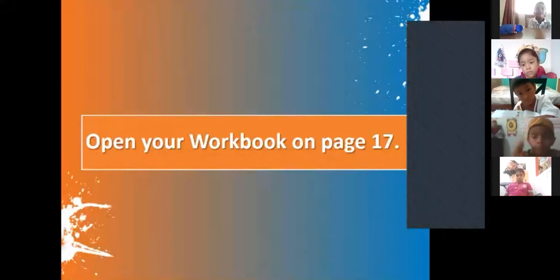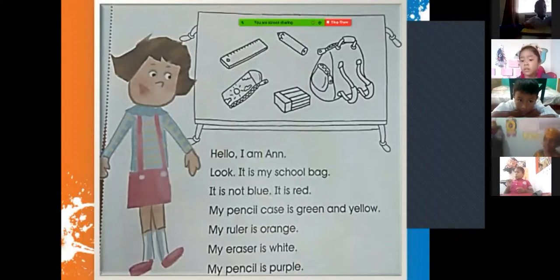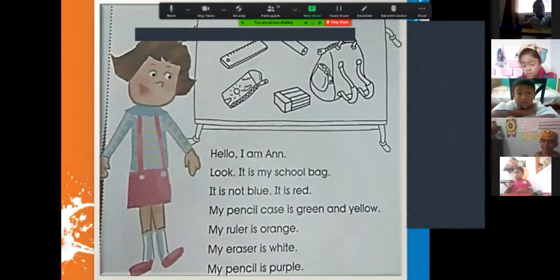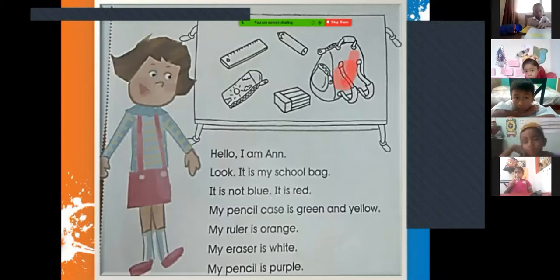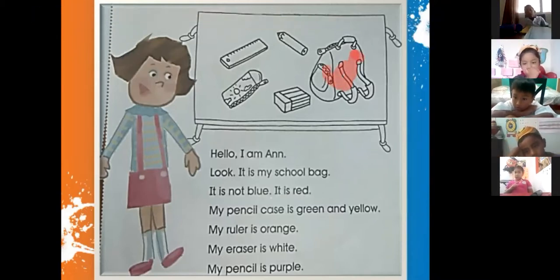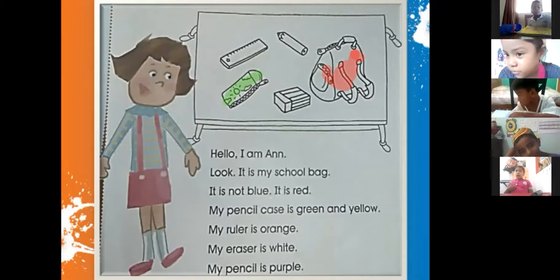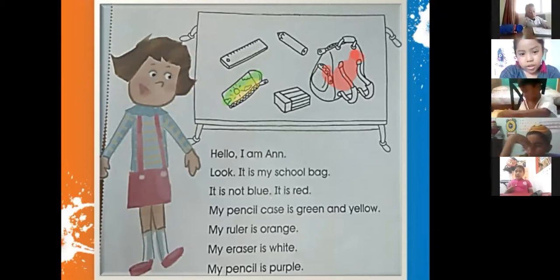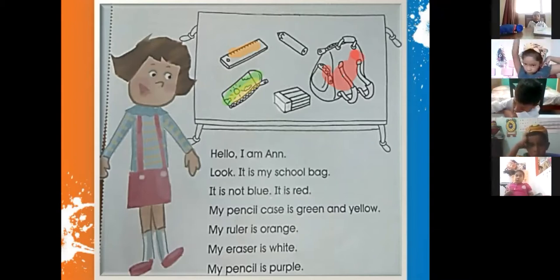In your workbook on page number 17, I remember that we read: 'Hello, I am Anne. Look, it is my school bag. It is not blue — it is red. My pencil case is green and yellow. My ruler is orange. My eraser is white — almost all erasers are white. And my pencil is purple.'